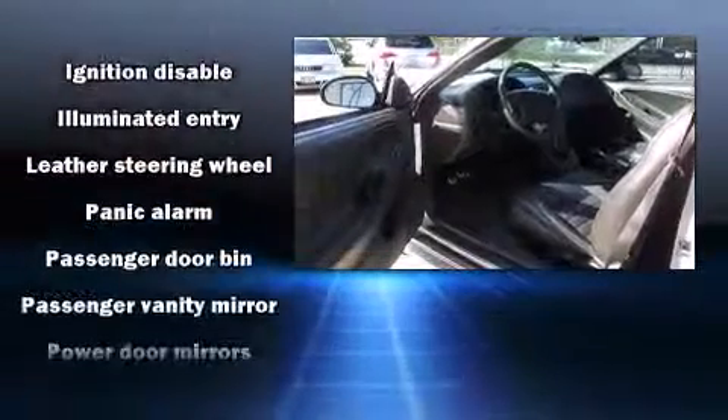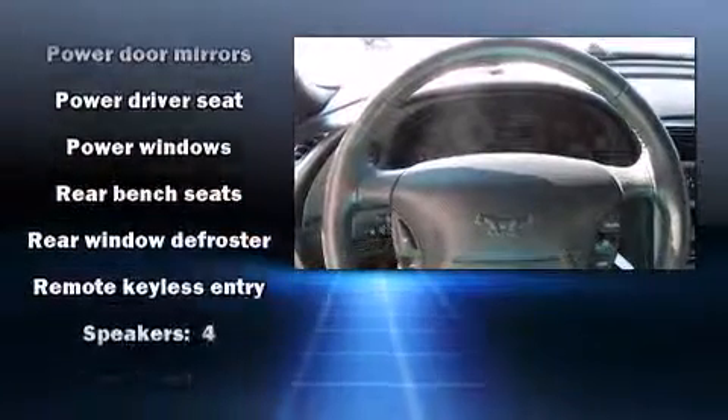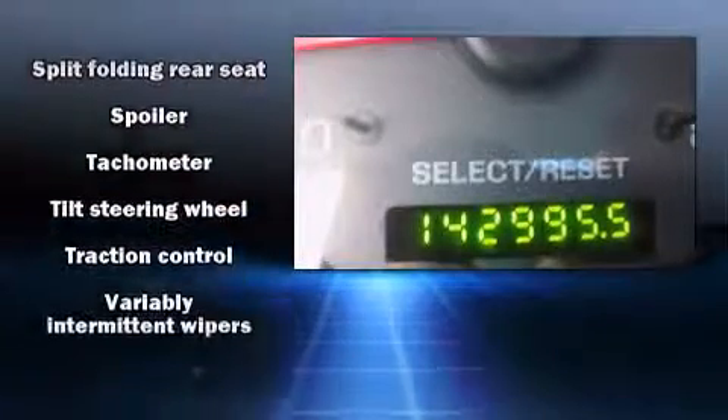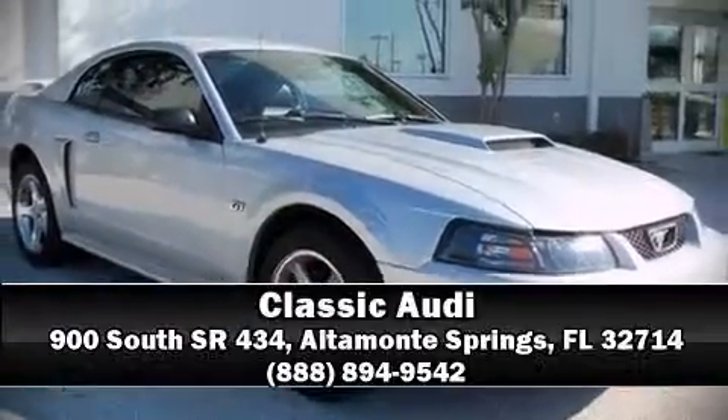Ford ensures the safety and security of its passengers with equipment such as dual front impact airbags, traction control, a panic alarm, and four-wheel disc brakes with ABS. We'd love to show you this vehicle in person. Call to schedule a test drive today.